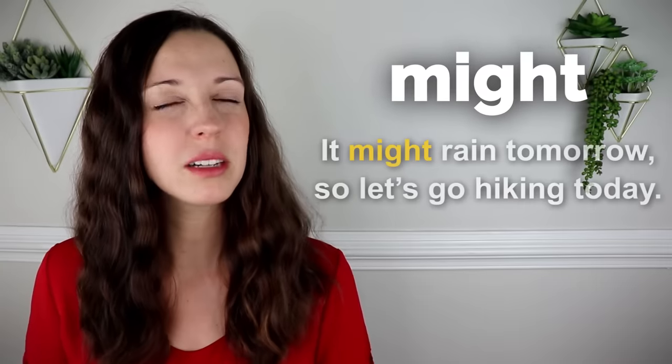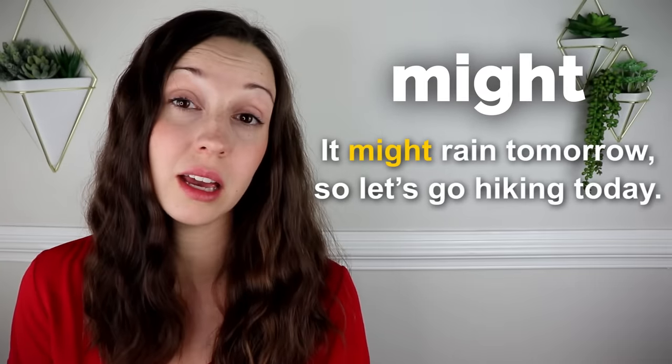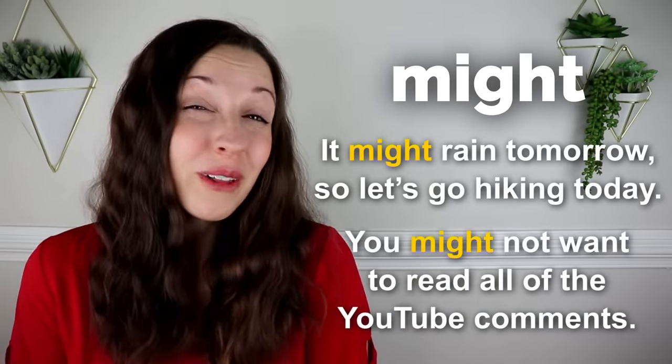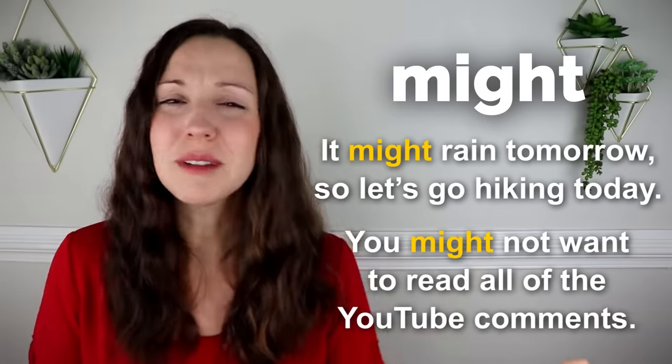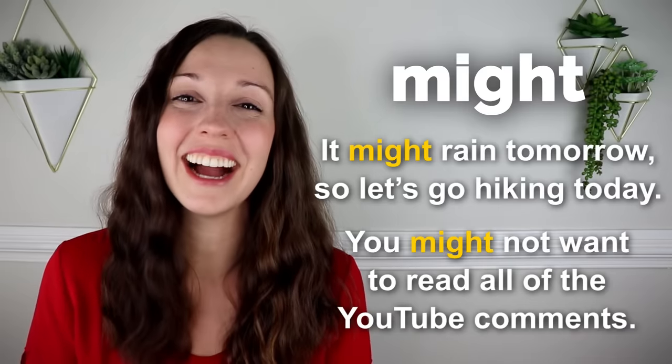Might. It might rain tomorrow, so let's go hiking today. You might not want to read all of the YouTube comments. Sometimes they're not so nice, except on my channel — you guys are always so kind. Thank you.